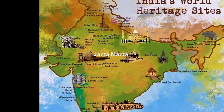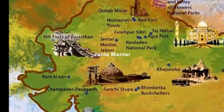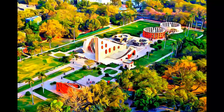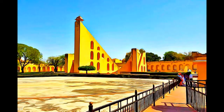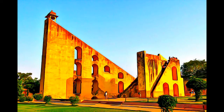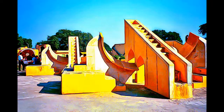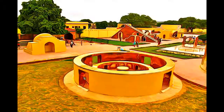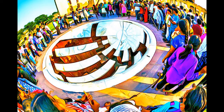The Yantar Mantar in Jaipur is an astronomical observation site built in the early 18th century. It includes a set of some 20 main fixed instruments. They are monumental examples in masonry of known instruments, but which in many cases have specific characteristics of their own. Designed for the observation of astronomical positions with the naked eye, they embody several architectural and instrumental innovations.